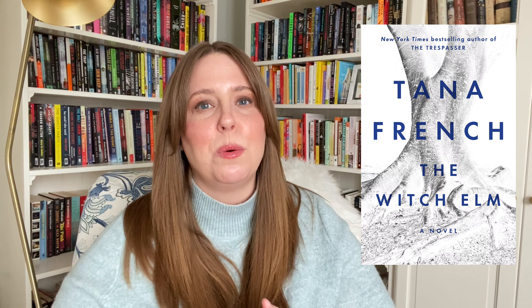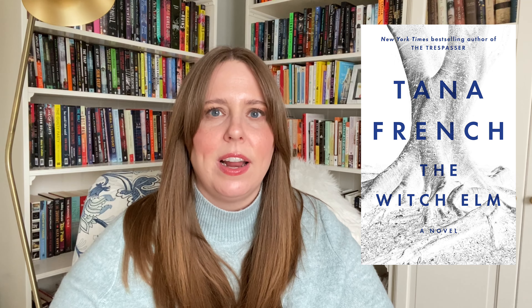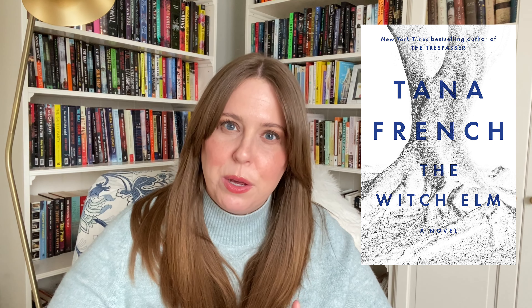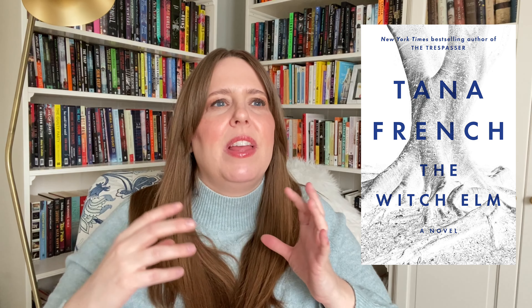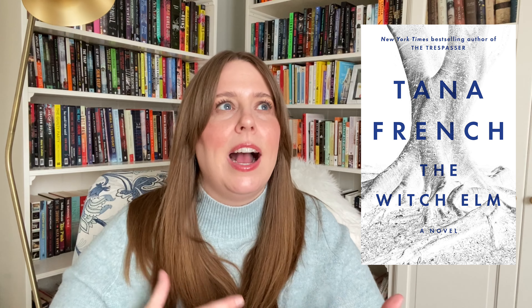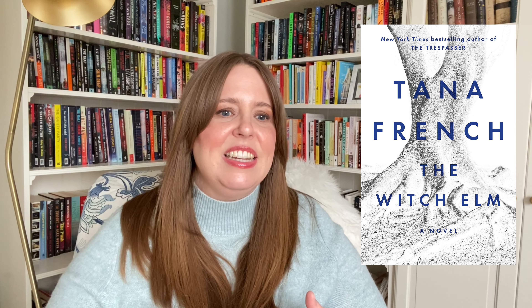I definitely recommend Lock Every Door — it's probably my favorite Riley Sager to date. Another book with incredible atmosphere is The Witch Elm by Tana French. This was my first Tana French; it's a standalone she wrote. It follows a man living in Ireland who is attacked one night after going out with his buddies to a bar — he's brutally attacked in his apartment and left with various injuries. He decides to go live with his Uncle Toby, who is battling cancer, in his really big house. People gathered at Uncle Toby's house every Sunday, and it was a place where he had a lot of memories as a teenager, going there with his cousins and family for the summers.